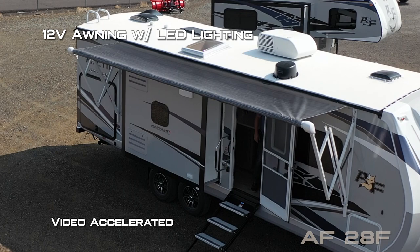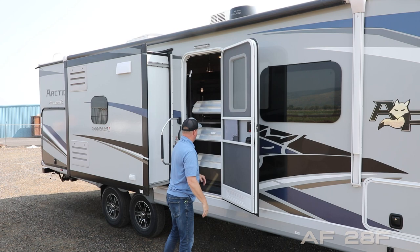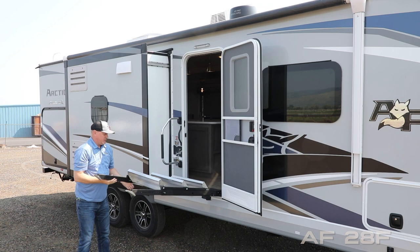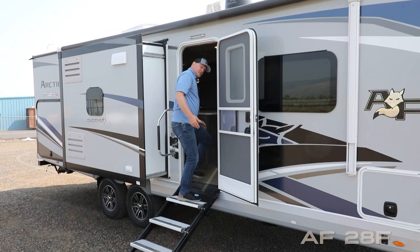At the main entry door you'll find an extra large grab bar handle. The main entry door features a friction hinge which renders it wind resistant. You'll love the Morryde entry step with independently telescoping legs so you can get that perfect leveling point, giving you maximum stability and a great approach angle. Let's check out the inside.